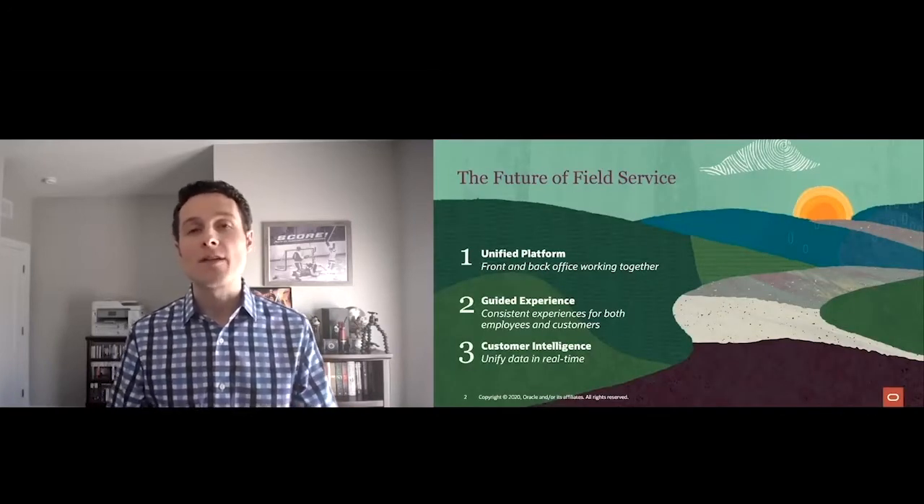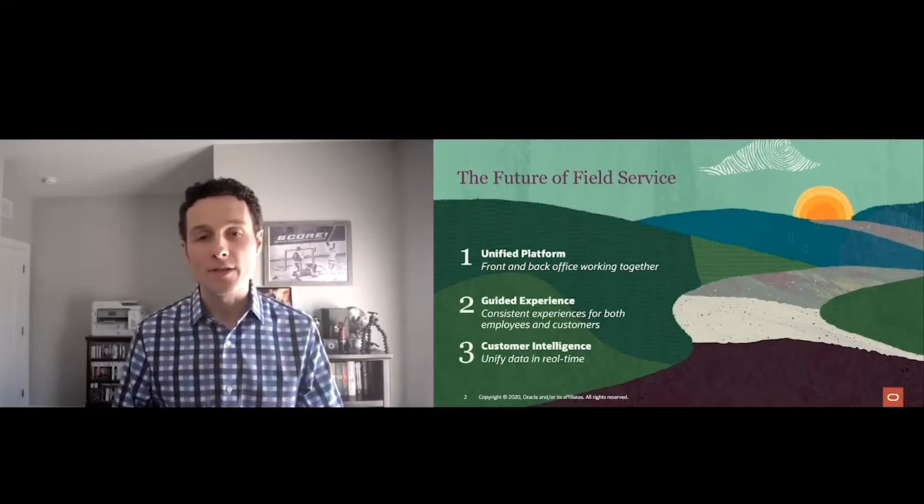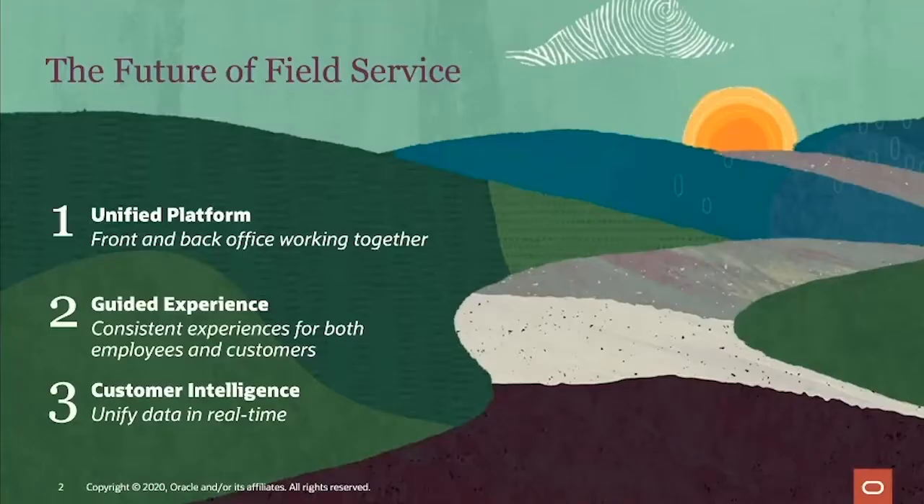When it comes to a unified platform, it's really about connecting that front and back office. And when everything is flowing in and out of the field service organization, connecting the front and back office is all that much more important. When it comes to a guided experience, we're talking about ensuring that your mobile workforce has the tools they need to troubleshoot and fix problems right the first time.